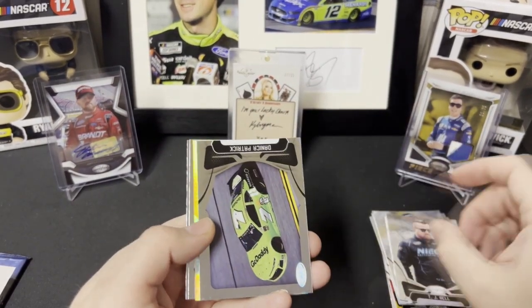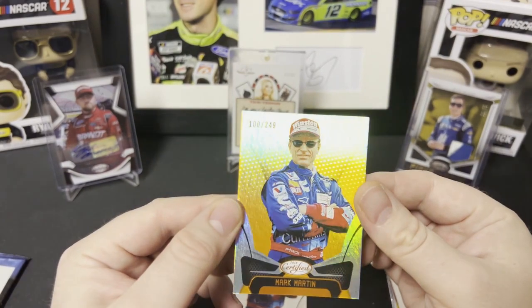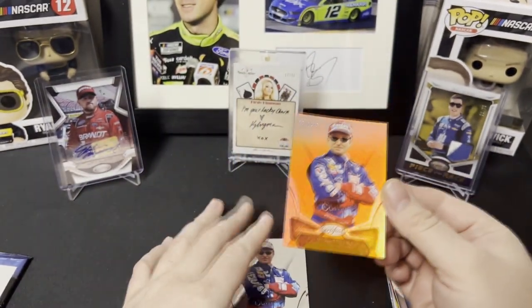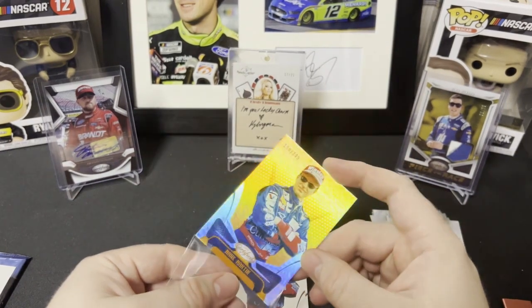TJ Bell, Danica Patrick, and it is Mark Martin as our orange exclusive, numbered 100 of 249. It is a very nice looking card, and then you have the Mark Martin base card right behind the orange parallel there.